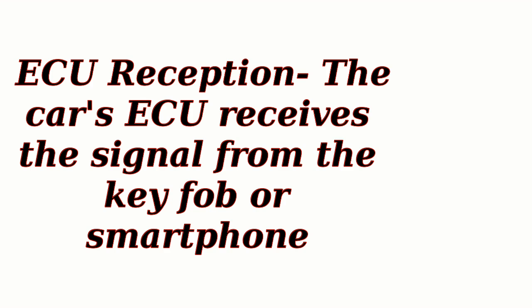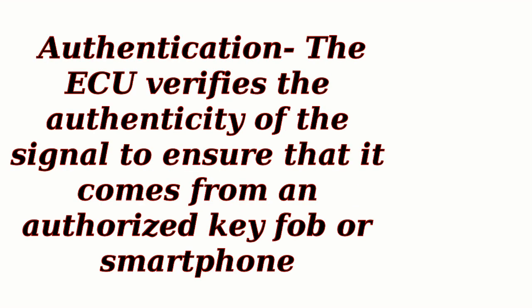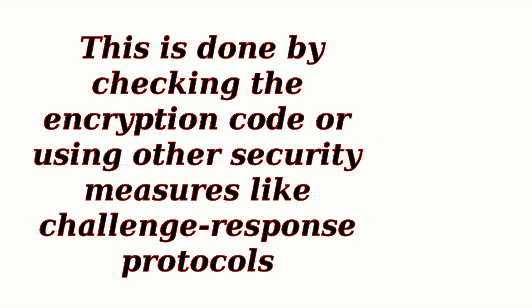ECU reception: the car's ECU receives the signal from the key fob or smartphone. The ECU is a central control unit that manages various electronic systems in the car, including the keyless entry system. Authentication: the ECU verifies the authenticity of the signal to ensure that it comes from an authorized key fob or smartphone. This is done by checking the encryption code or using other security measures, like challenge-response protocols.